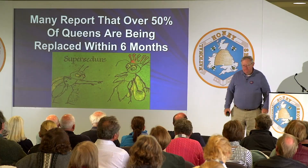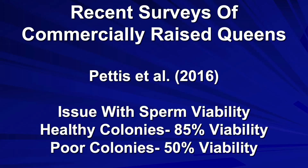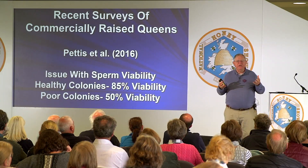Queens have been failing at an extremely high rate. Many report that over 50% of queens are being replaced within six months after their introduction into the hive. Supersedure is a major problem. We have scientists in the states who have been looking at this problem. One study was completed by Pettis and published in 2016. He examined large numbers of queens and found there was an issue with sperm viability — the queens were receiving semen, but the semen stored within their spermatheca had low viability.